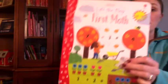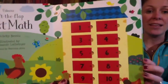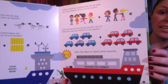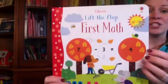The next book is really exciting for me to share with you because it is a brand new title, Lift the Flap First Math. This book has over 50 flaps and is a delightful book to help young children develop skills in adding and taking away using numbers zero to ten. I recommend this book for ages four and up.